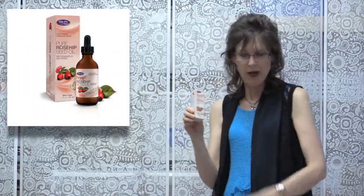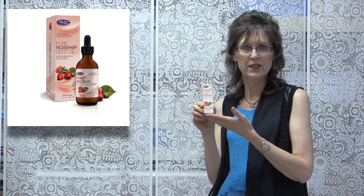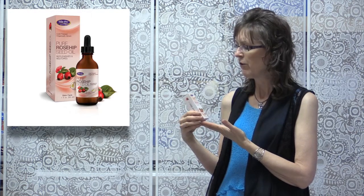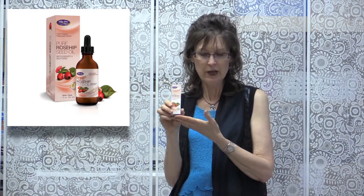Rosehip Seed Oil is another great product. Rosehip Seed is high in vitamins A and C, which can help with free radical damage and promote more elasticity to your skin. We sell this Lifeflow Pure Rosehip Seed Oil, which is a really great ingredient.